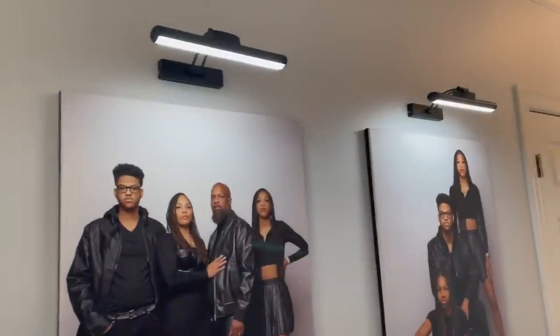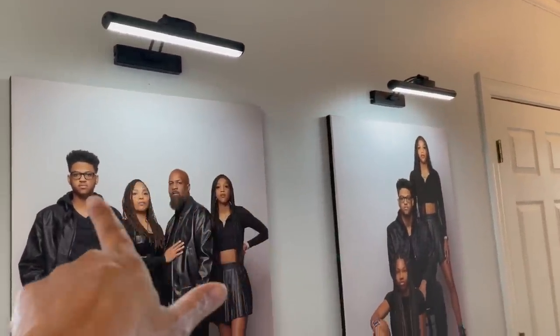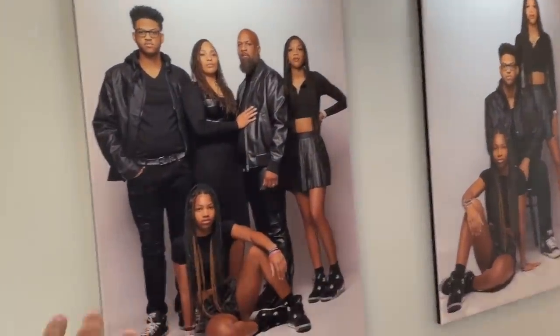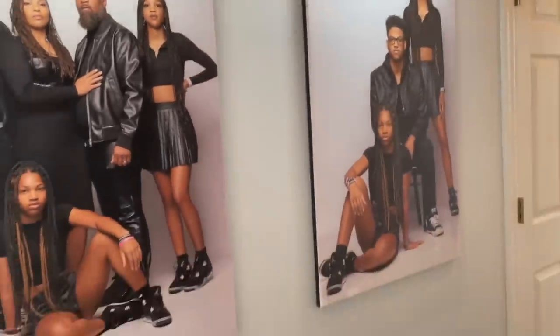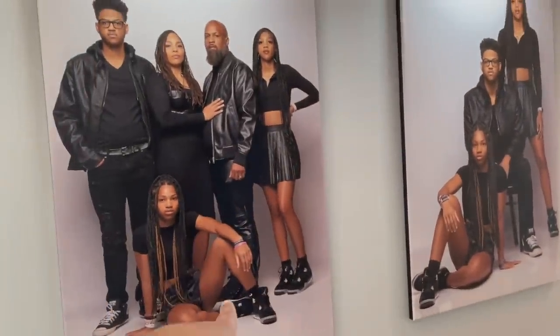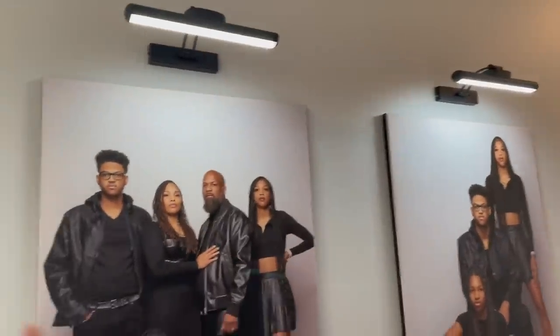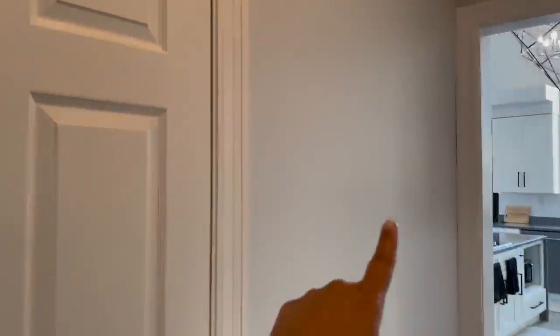I know I'm going to get questions about these lights, so I am going to link these lights in my Amazon store. I will also link where I got these pictures printed out — they are little canvas pictures; I'll link that on my LikeToKnowIt page. Just go into the description and those links will be there. We did these two pictures, but we were also going to do a picture right here, but it didn't come in time. So we're going to put a picture there with a light on top of that one.